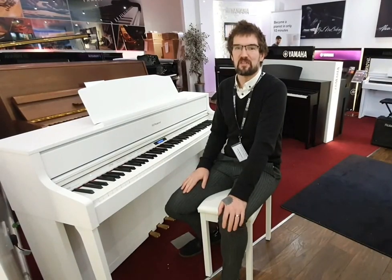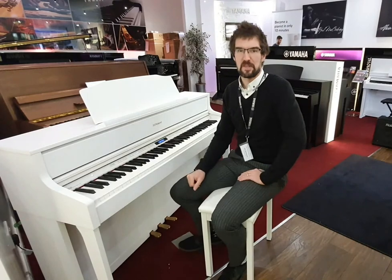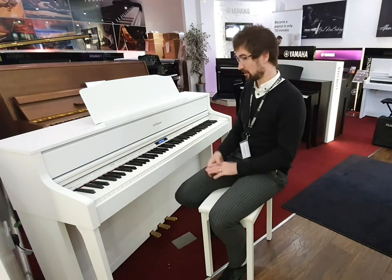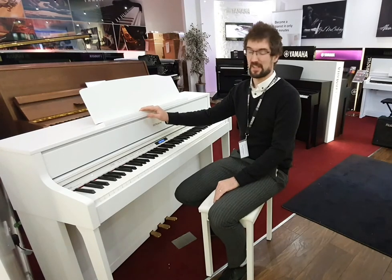Hello, my name is Pete and welcome to Rumours Music in Edinburgh. This is the fantastic Roland HP 605 digital piano. It's come to us second-hand so we're doing a great deal on it. Follow the link below and you can get it ordered today. It will certainly not be here long so don't miss out.